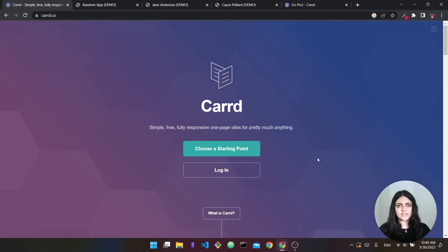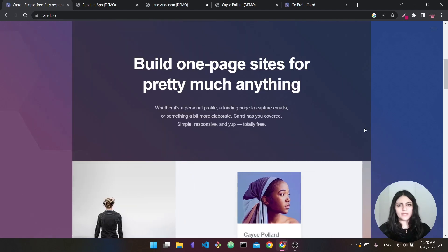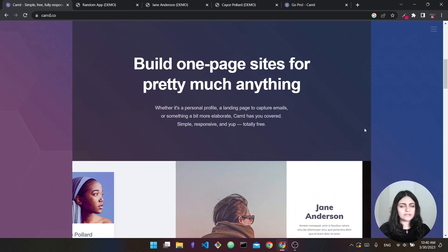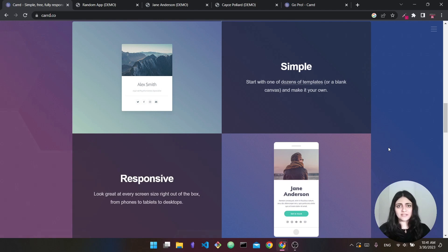The first website builder is Card. This one is super popular among creators on social media such as TikTok and Instagram. It allows you to build single-page sites — one page that you can use to showcase yourself, your brand, or your product. It is free to get started with, making it great for a personal website or a landing page. While simplicity is its main selling point, it is also a limitation if you want to build something more complex.